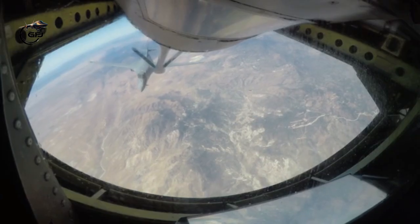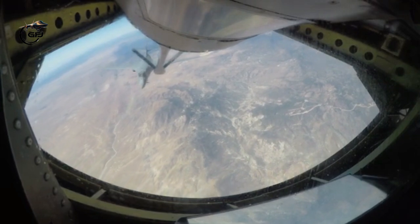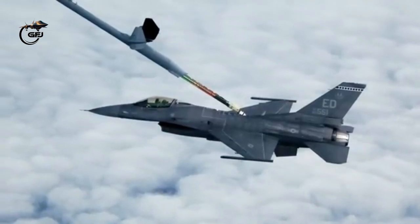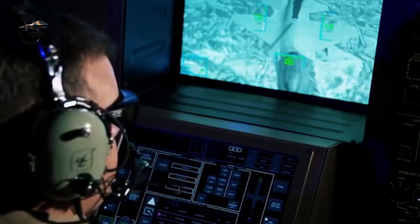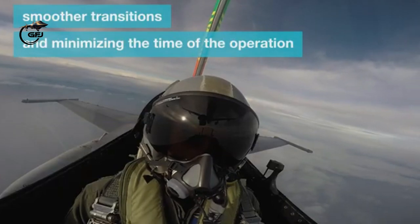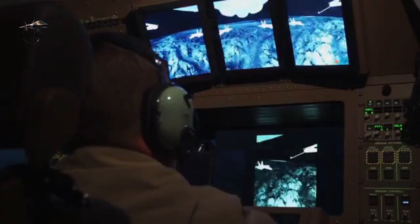Aerial refueling has also been considered as a means of reducing fuel consumption on long-range flights of more than 3,000 nautical miles (5,600 kilometers). Potential fuel savings in the range of 35 to 40 percent have been estimated for long-range flights, including fuel used during tanker missions.